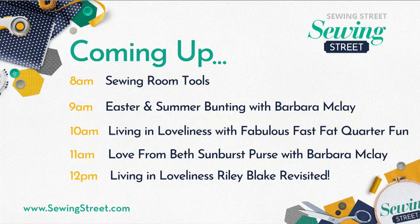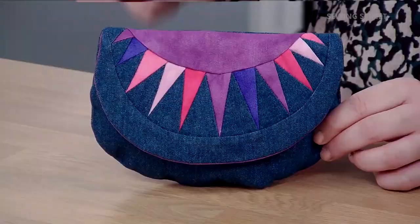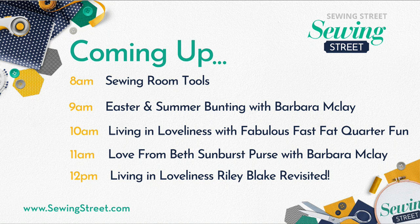We've got some recaps — issue six, which we're going to recap — but we've also got a brand new issue ten, which is brilliant. It's going to be a lovely gifts and gadgets bundle. At eleven o'clock, we've got Barbara back and we've got a Love from Beth Patton — foundation paper piecing, which completely sold out on the birthday. It's an adorable little purse, and it'd be brilliant. That's at eleven, and then twelve o'clock, Kerry's going to be back with more demos from Kerry and Riley Blake revisited.